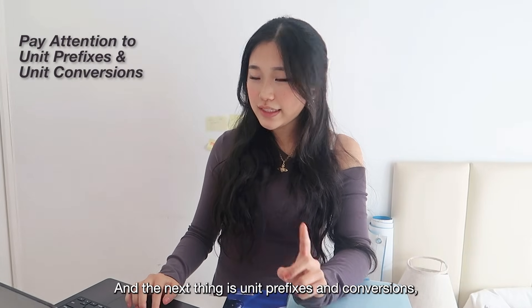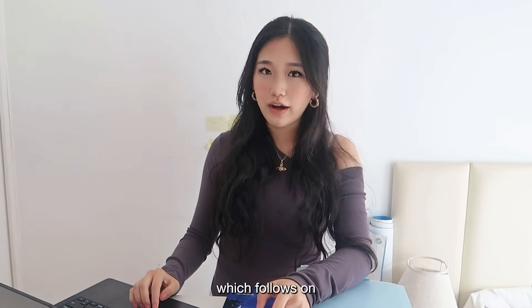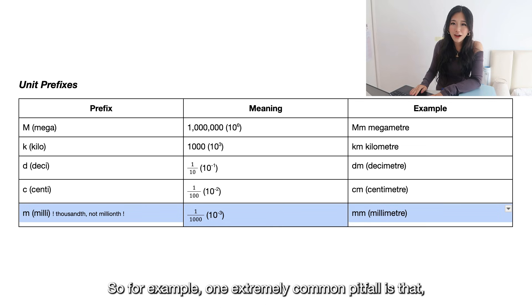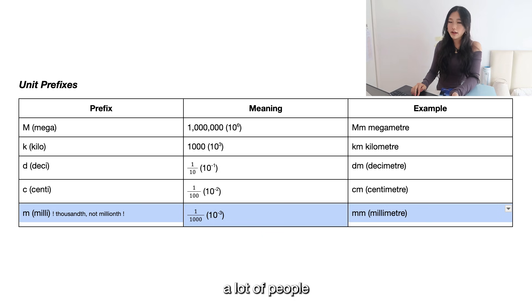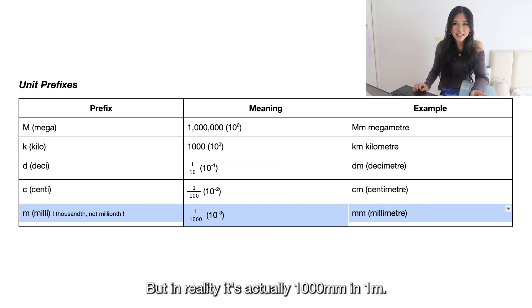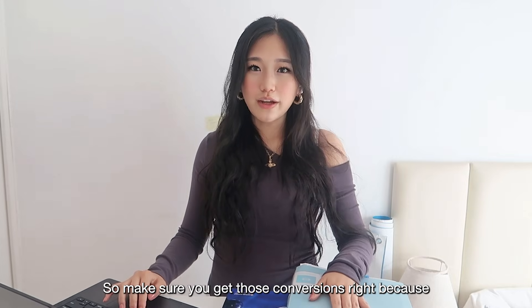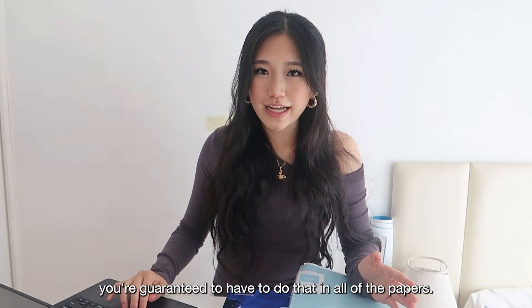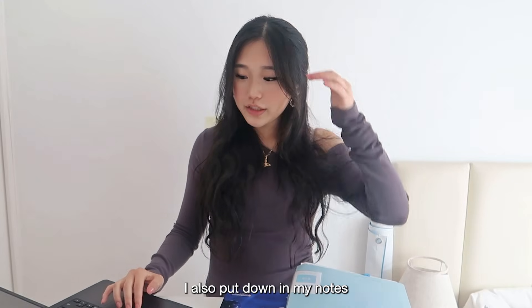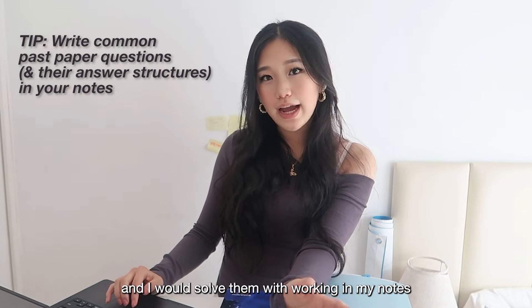Unit prefixes and conversions follow on from that. A really common pitfall is that many people mistakenly think there are one million millimeters in a meter because of the name, but in reality it's 1000 millimeters in one meter. Make sure you get those conversions right because you're guaranteed to have to do that in all of the papers.